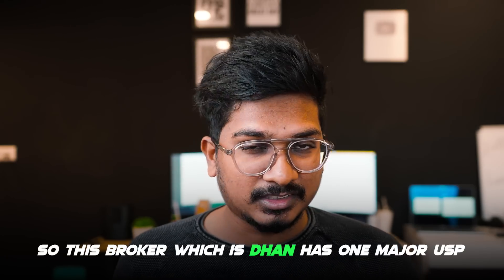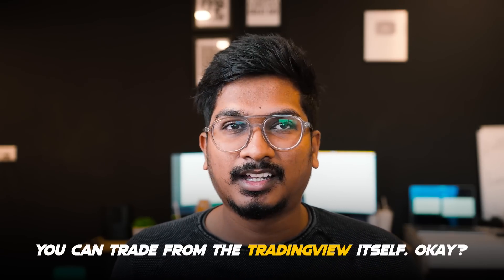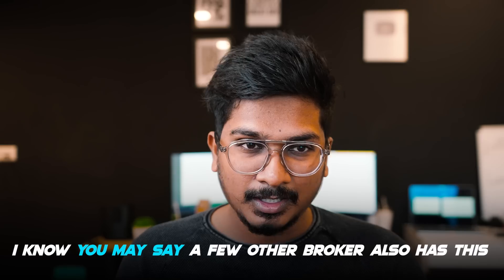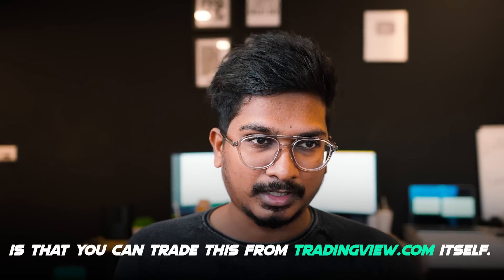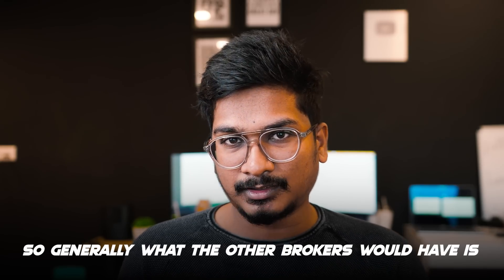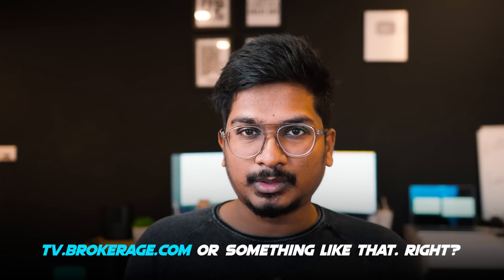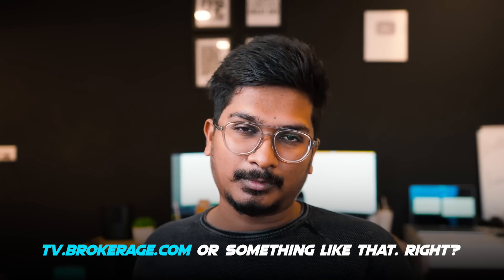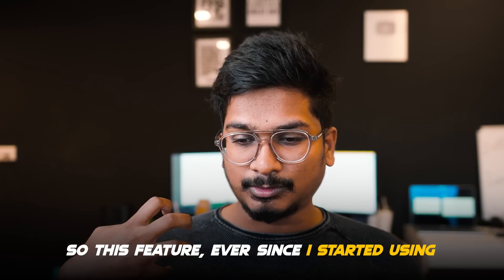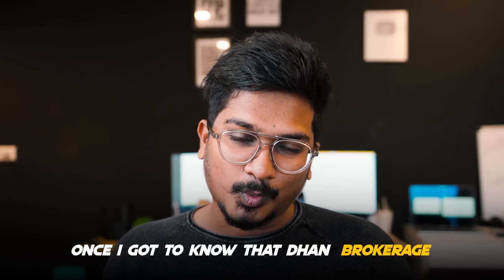I chose one broker — Dhan — because of one major USP that no other broker has: you can trade from tradingview.com itself. What other brokers do is integrate the TradingView API with their brokerage, so it looks like tv.thebrokerage.com. But with Dhan, you can trade directly from tradingview.com itself, which is a feature I badly wanted ever since I started using TradingView.